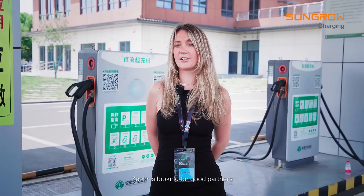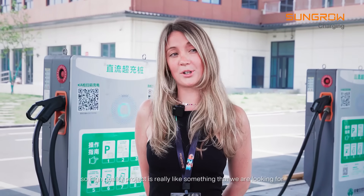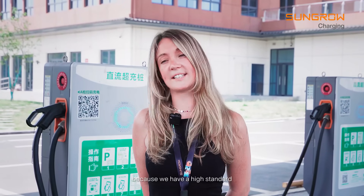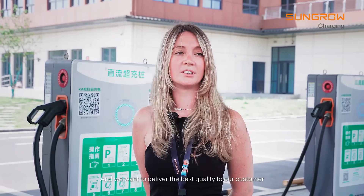As a premium brand, Zeeker is looking for good partners, so a high-quality product is really what we are looking for. We have high standards and we want to deliver the best quality to our customers.